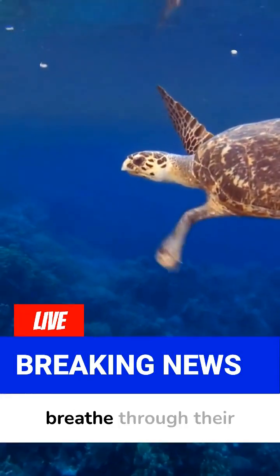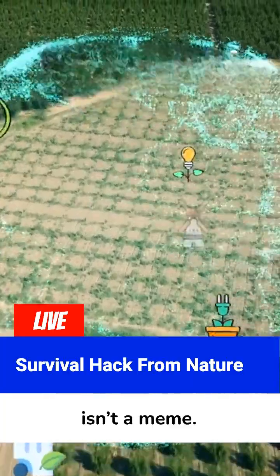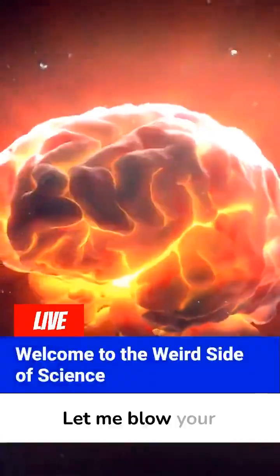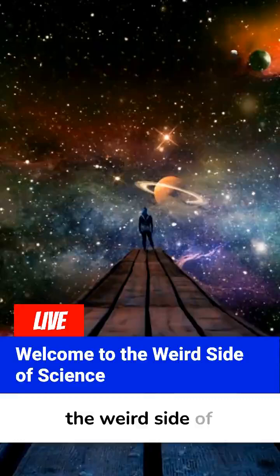Did you know some turtles can literally breathe through their butts? Nah, this isn't a meme — it's a survival hack from nature, and yes, it's real. Let me blow your mind for the next six minutes. Welcome to the weird side of science.